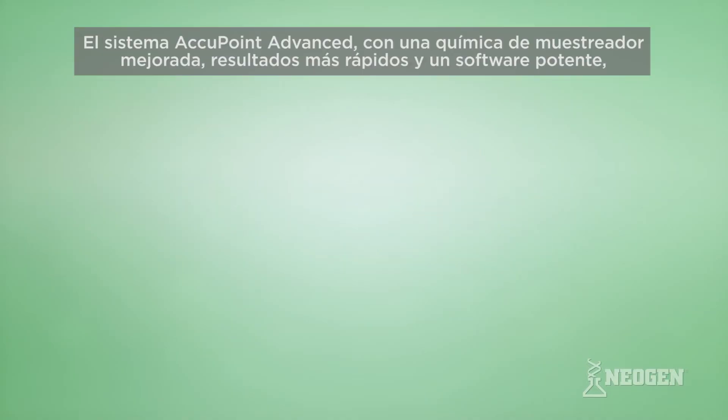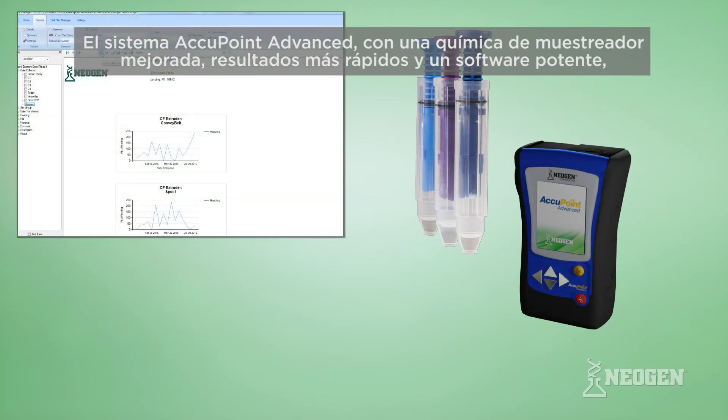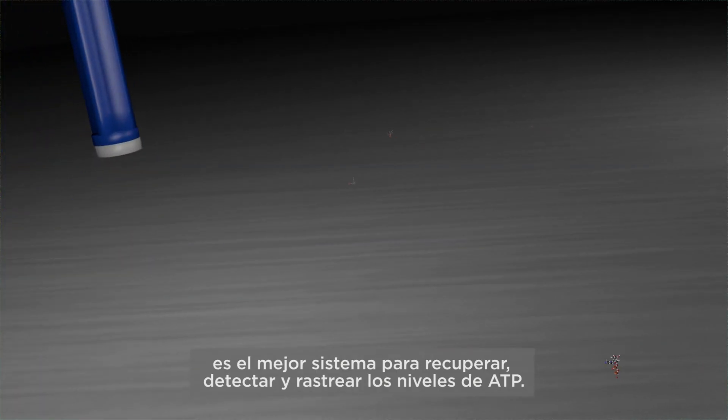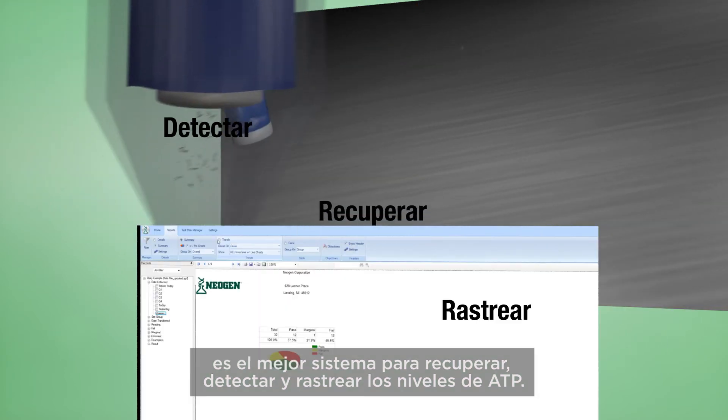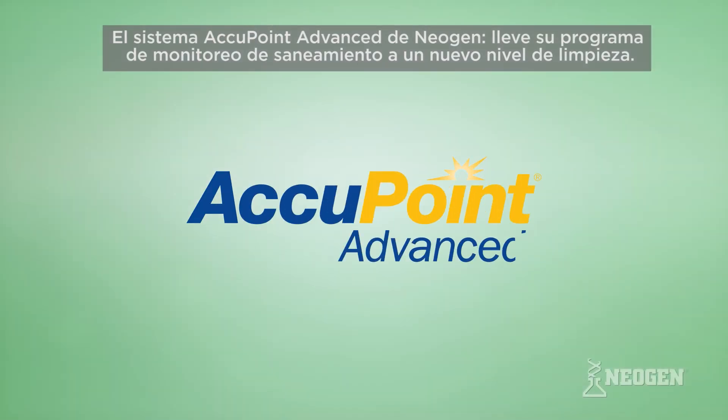The Accupoint Advanced System, with improved sampler chemistry, faster results, and powerful software, is the best system to recover, detect, and track ATP levels. Neogen's Accupoint Advanced System — take your sanitation monitoring program to a new level of clean.